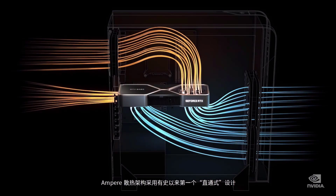PAM4 is extreme signaling technology, and it's just becoming used in high-speed networking. The Ampere Thermo architecture is the first-ever flow-through design, working harmoniously with the PC chassis cooling system, pulling in cool air from the outside, flowing through the GPU, and pushing hot air straight out the chassis.